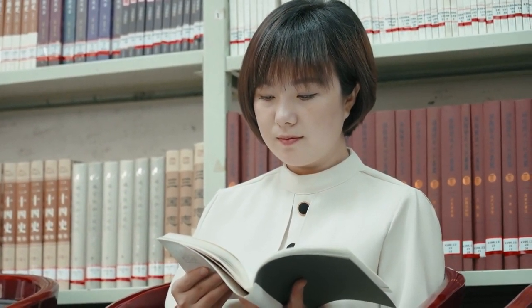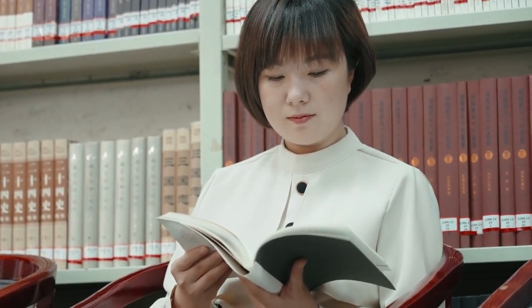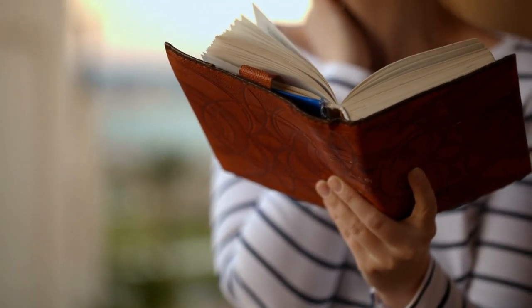And that's it. With these steps, you're well on your way to writing an engaging and insightful book review. Remember, there's no right or wrong way to write a review — it's all about sharing your unique perspective with others.